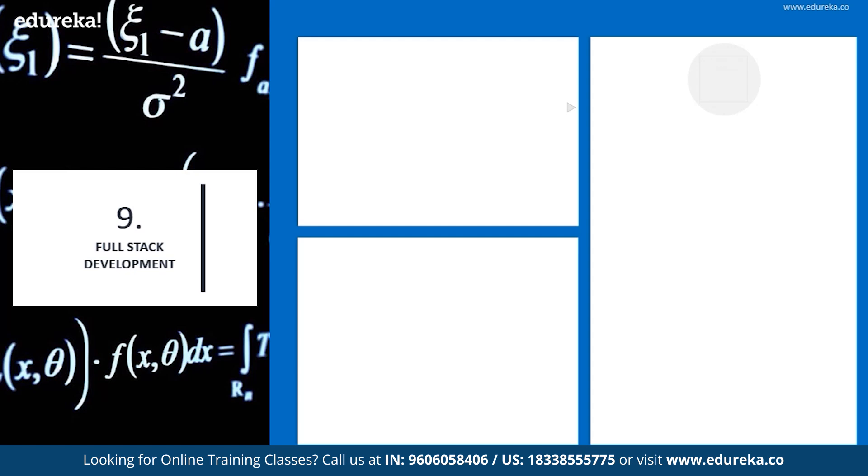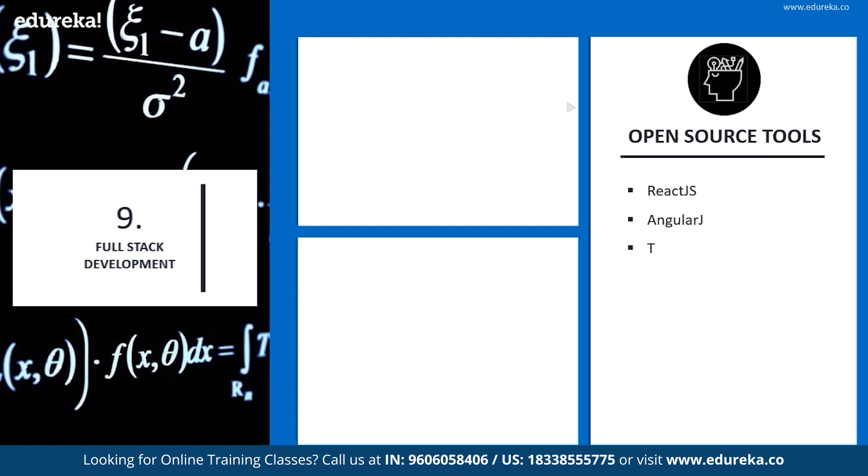Additional skills include server knowledge, working with APIs, and version control systems. Open source tools of full stack development include ReactJS, AngularJS, TypeScript, NodeJS, MongoDB, and Electron. There are a few more you can look up after the session.